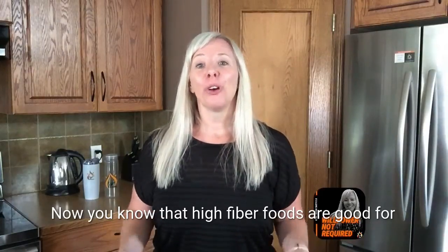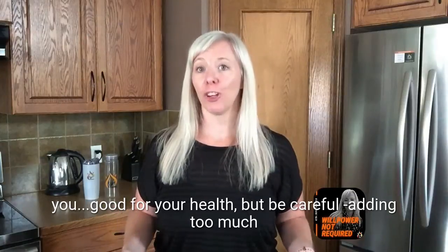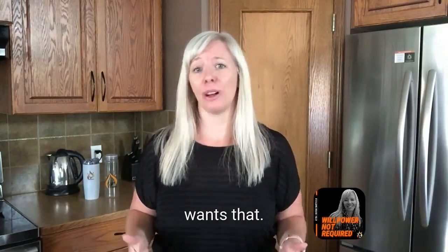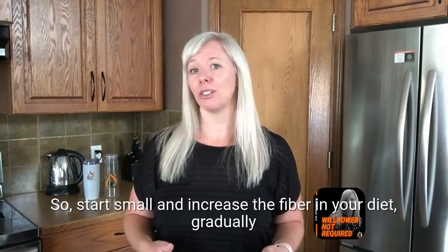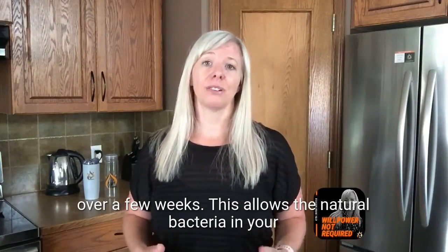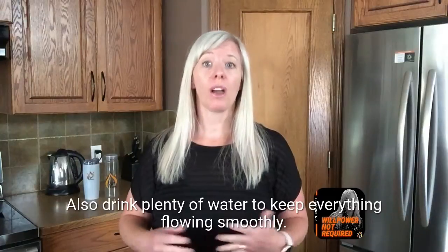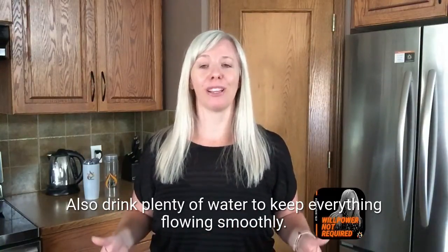Now you know that high-fiber foods are good for you and good for your health, but be careful — adding too much fiber too quickly can leave you gassy and bloated. So start small and increase the fiber in your diet gradually over a few weeks. This allows the natural bacteria in your digestive system to adjust to the change. Also drink plenty of water to keep everything flowing smoothly.